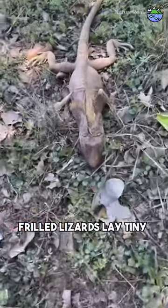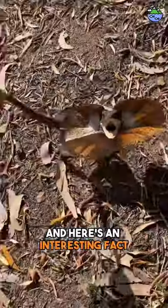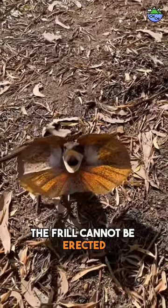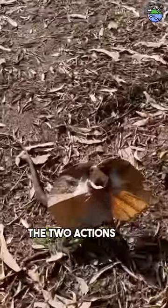Frilled lizards lay tiny eggs in a nest in the ground. And here's an interesting fact: the frill cannot be erected unless the jaws are opened wide — the two actions are synchronized.